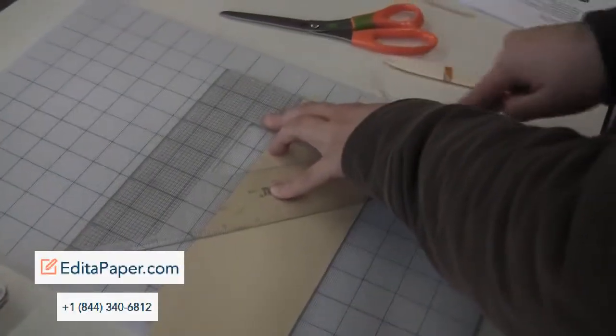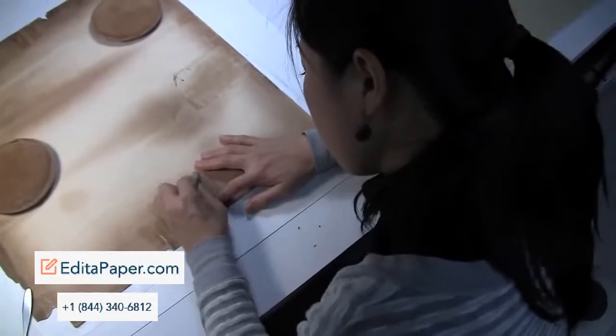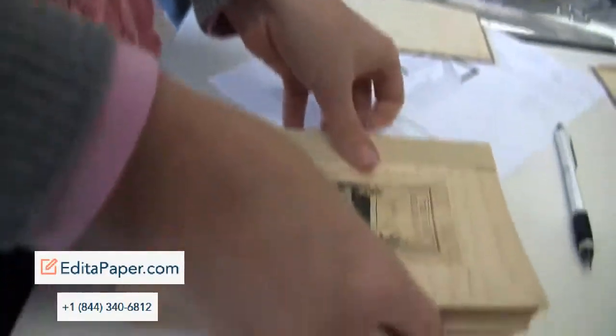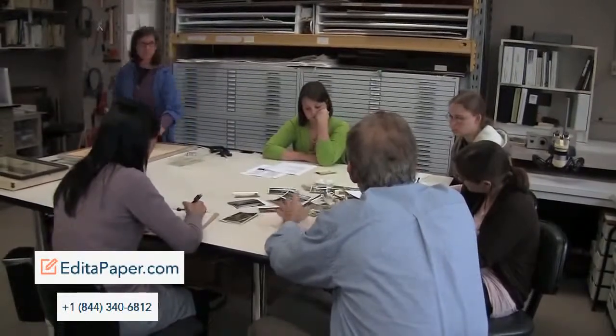Paper conservation has expanded so much over the last 20 years, with more specialized conservators who do specialized kinds of objects. Any shrinking of the Japanese paper — just this presence there — can sometimes cause the warping of the photograph itself.